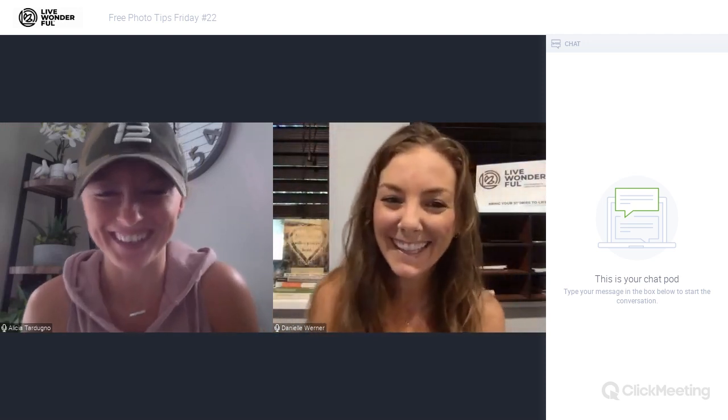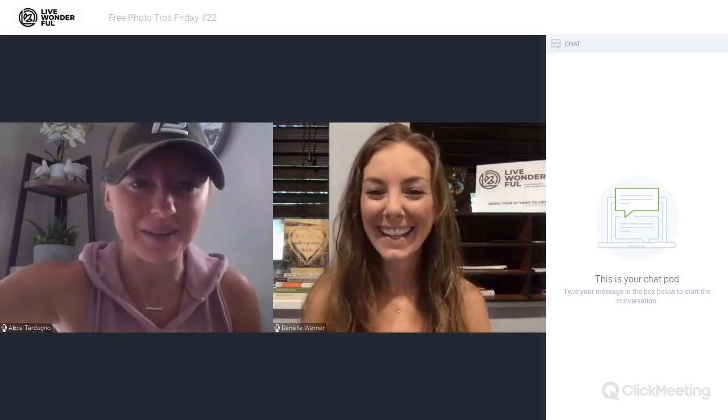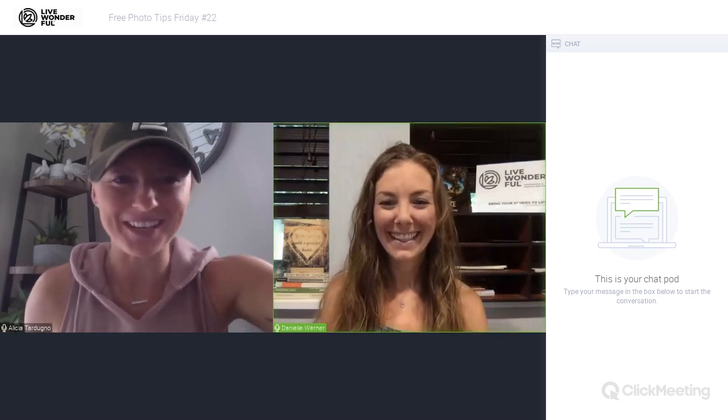Hello, hello, hello. Happy Friday. How are you doing today? I'm doing good. I'm just glad it's Friday.